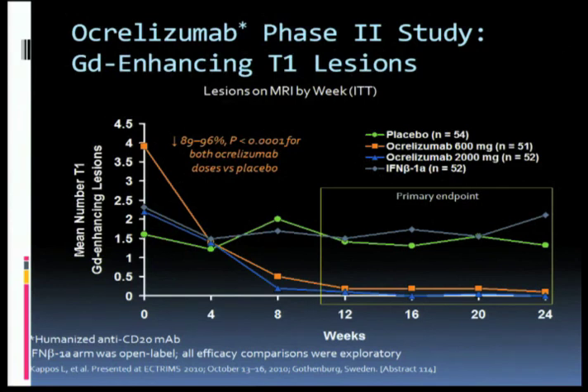Rituximab is partly a mouse molecule — a partly mouse antibody. There are some advantages to having a more fully humanized antibody. Ocrelizumab does the same thing as rituximab as an anti-CD20 agent, but it's a more fully humanized molecule. When attention was switched to ocrelizumab, that required that a new phase II trial be done, which delayed the whole development of this type of agent. But this has now been accomplished, and it essentially exactly replicated what we saw with rituximab — here again is the MRI activity in the placebo arm, an interferon arm, and two different doses of ocrelizumab, again essentially shutting off MRI activity. This drug is now well along in phase III trials, both in relapsing-remitting MS and in primary progressive MS.